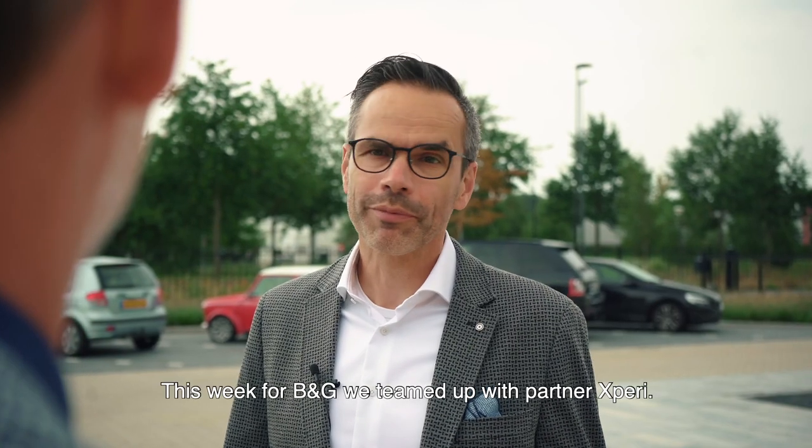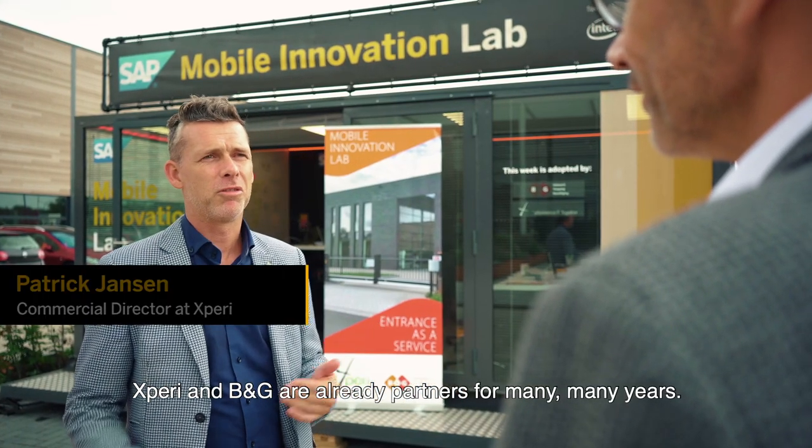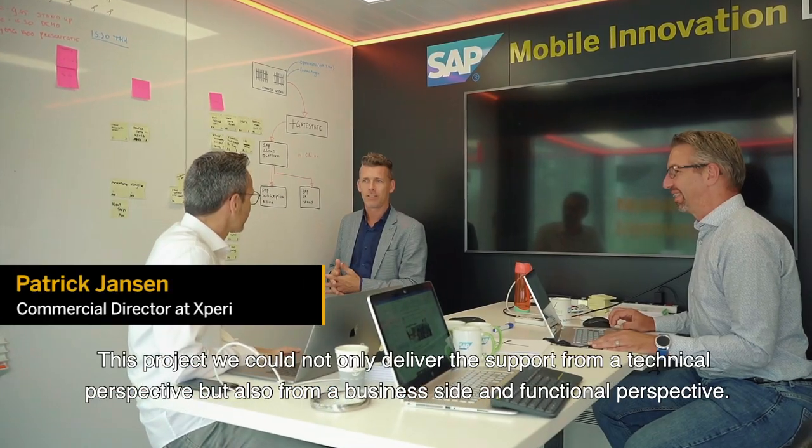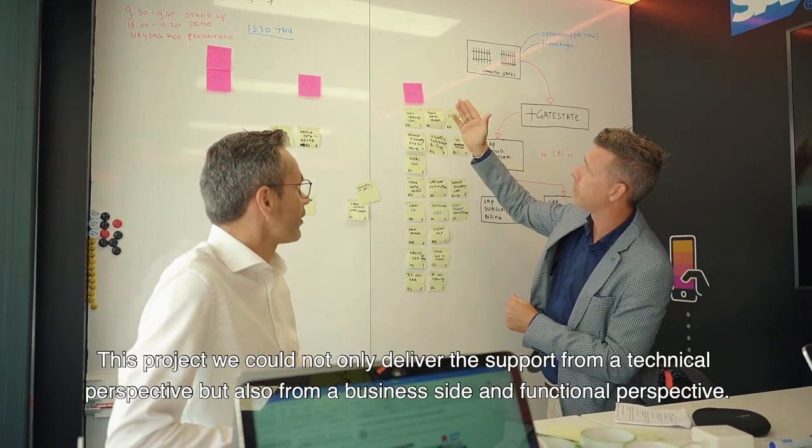This week for B&G we teamed up with partner Xperi. Patrick, how did you get involved? Xperi and B&G are already partnered for many, many years. On this project we could not only deliver support from a technical perspective, but also from a business side and a functional perspective.